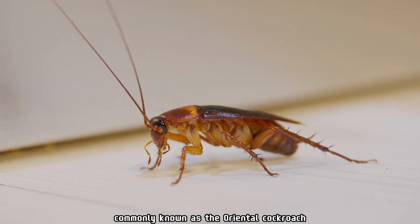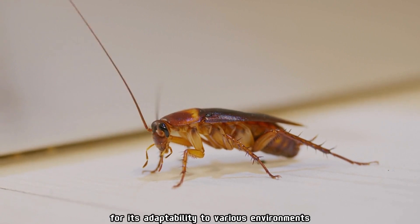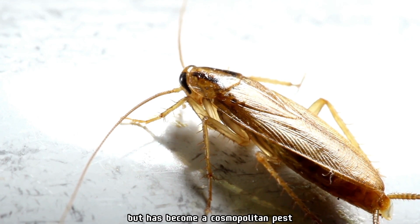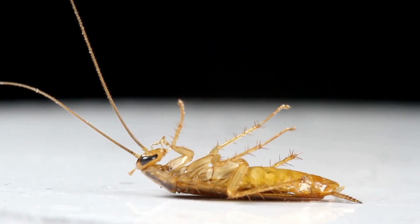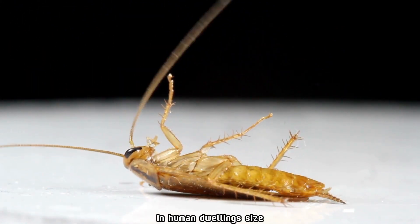Blatta orientalis, commonly known as the oriental cockroach, is a species of cockroach that is widespread and well known for its adaptability to various environments. This cockroach species is native to North Africa but has become a cosmopolitan pest found in many parts of the world. It is often considered a household nuisance due to its presence in urban areas and human dwellings.